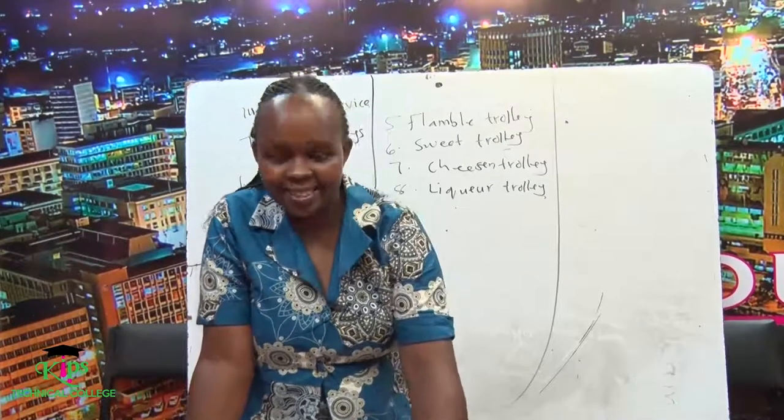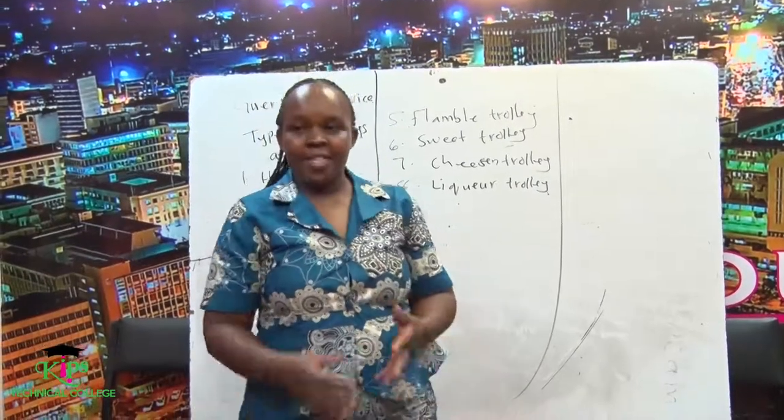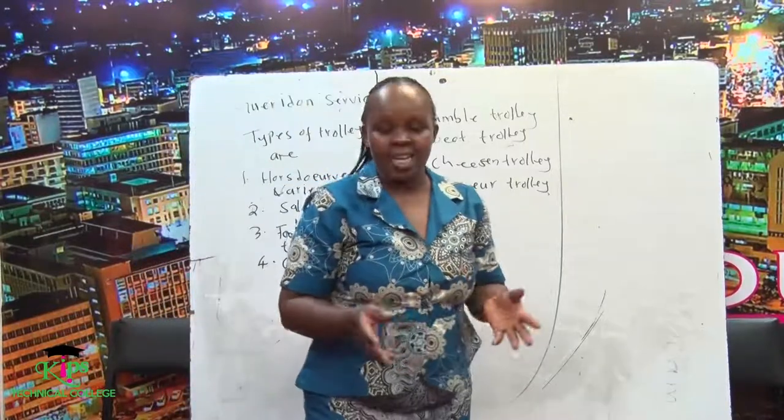Hello learners, I'm Madam Nora, taking you through Food Service and Sales Management. Now we start with our introduction.